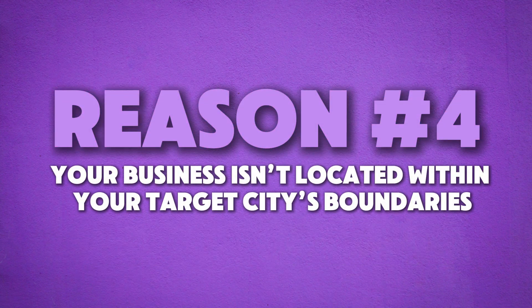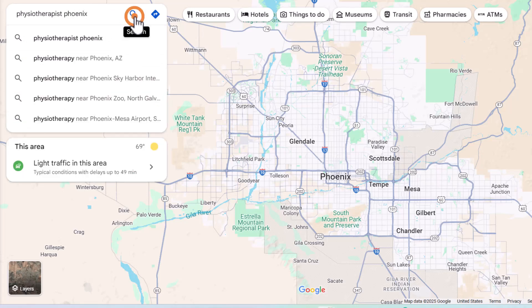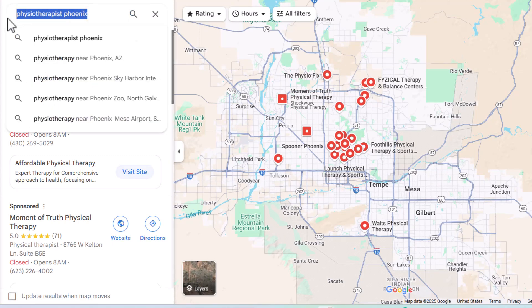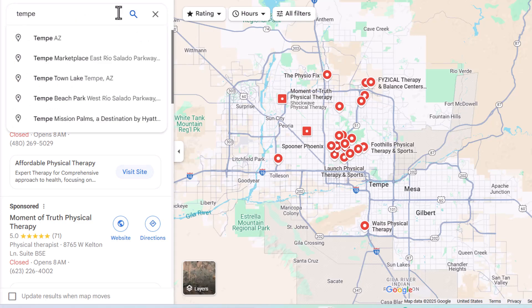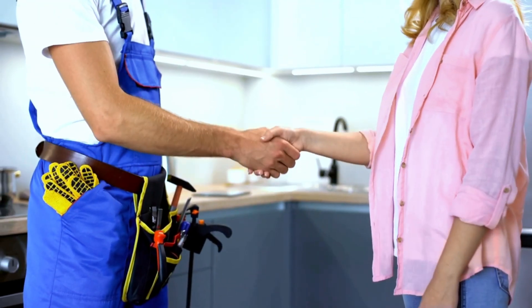Let's keep going because this next one is a mistake I see all the time. Reason number four: your business isn't located within your target city's boundary. If someone searches for something like 'physiotherapist Phoenix,' Google is only going to show businesses that are actually located within Phoenix's city limits. So even if you're just down the road in Tempe and you work with clients in Phoenix all the time, it doesn't matter. If your business address isn't in Phoenix, Google's not putting you in those search results. It's even tougher if you're a service area business like a plumber or an electrician — without a real address in that city, Google just won't rank you for searches that include the city name.